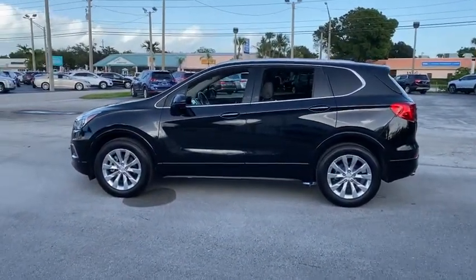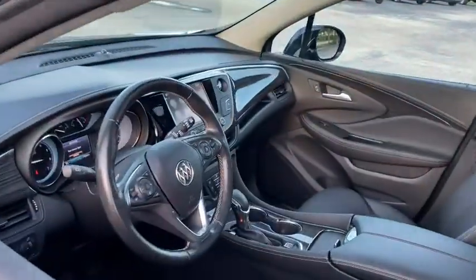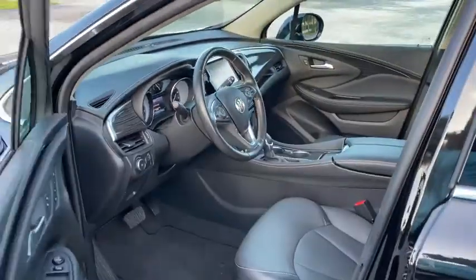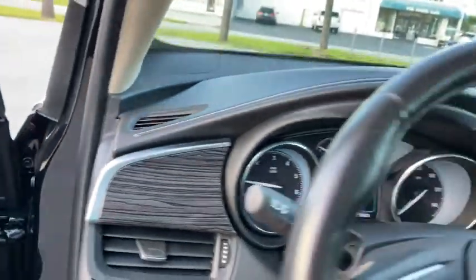The Envision's handsome exterior and well-styled cabin are appealing, while its value-packed features list serves as a cherry on top. This vehicle has less than 10,000 miles. Here are some of this vehicle's great options.